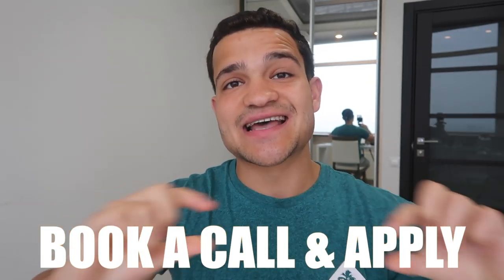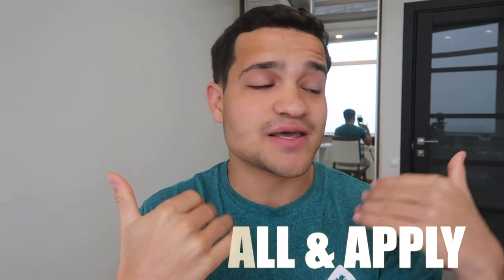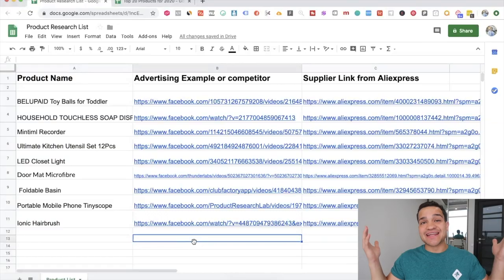Comment 'automate' down below, subscribe, hit that notification bell and the like button, and I'll choose a winner in the next two weeks. We've also opened up more spots for my mentoring group. If you want to get mentored directly by me and my team and learn all the in-depth strategies, make sure to apply by going to the second link in the description and schedule a strategy session.